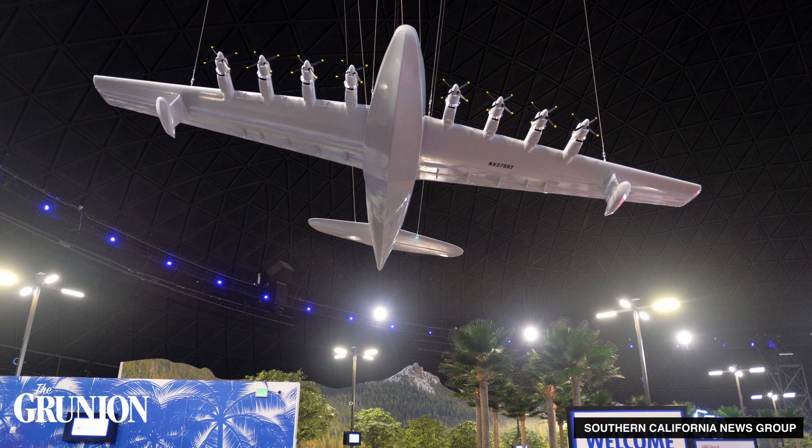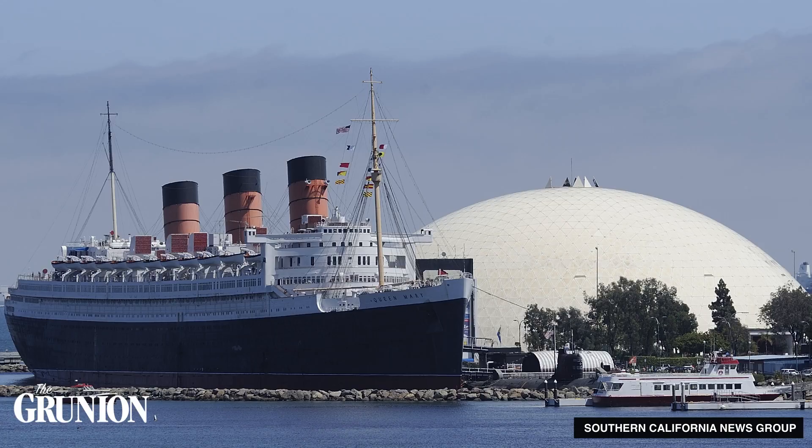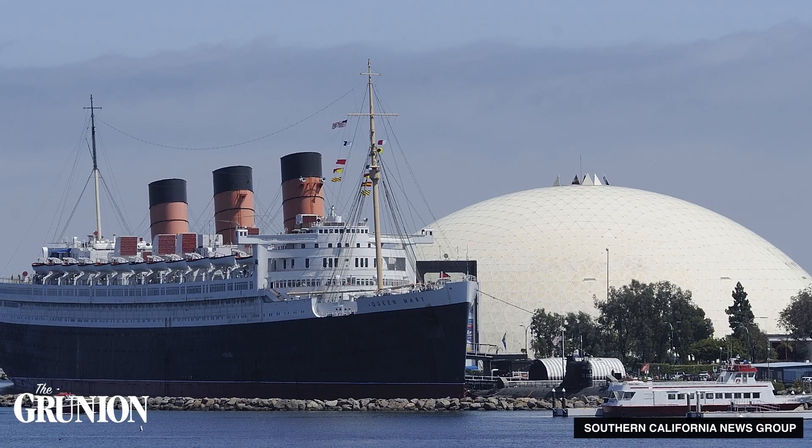As a nod to the dome's past, when Carnival remodeled the terminal, they included a giant model of Hughes' flying boat. This architectural and historical marvel has been an iconic part of the Long Beach skyline for more than 30 years. Will the future be just as interesting? We'll have to wait and see. Till next time, I'm Curt A. Eichstead, and this was Discovered History.